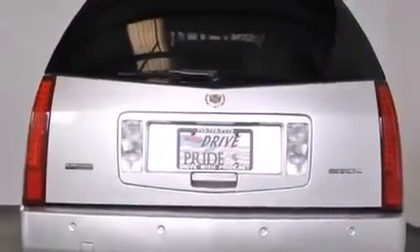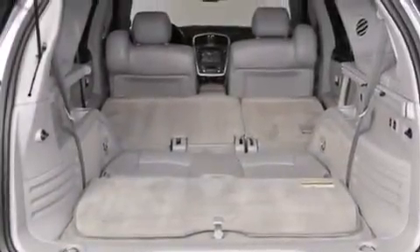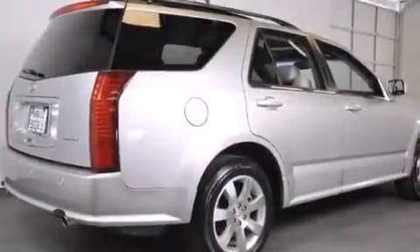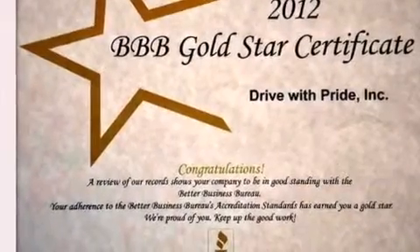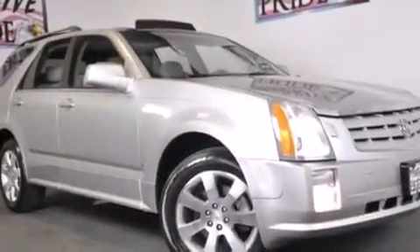The following features are also included: the memory package, dual power seats, cruise control, side curtain airbags, steering wheel mounted controls, variable valve timing, fog lamps, traction control, a rear parking aid, and leather seats that provide great support and create an overall luxurious feel.